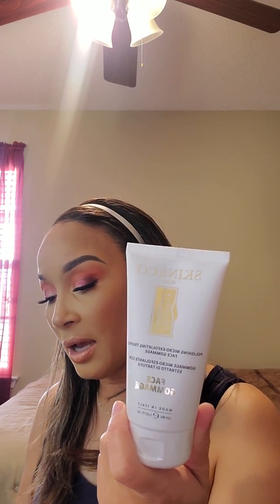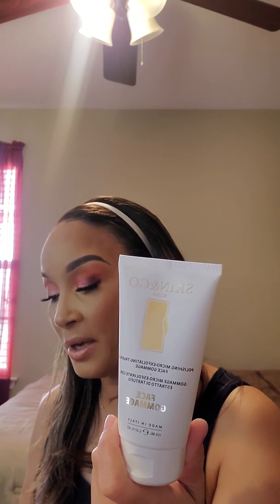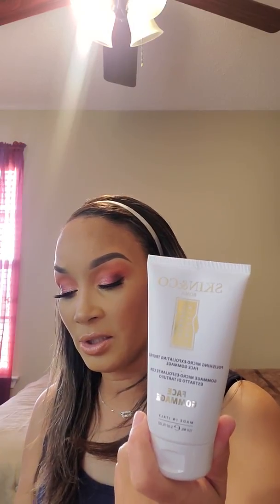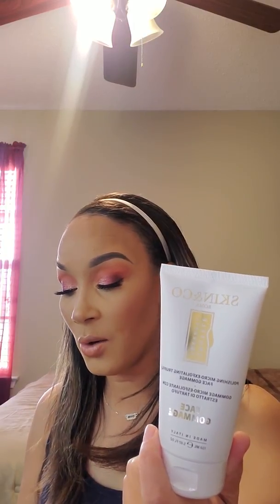The next item is the Skin & Company Aroma Truffle Therapy Face Gummage, which is a polishing micro-exfoliating truffle. It's a delicate exfoliant cream with a rich texture and soothing fragrance — a lush formula combining the Mediterranean lifestyle and a luxury Italian spa experience, featuring sweet almond oil, gentle apricot seed powder, and exclusive black winter truffle extract with a high concentration of superoxide dismutase.